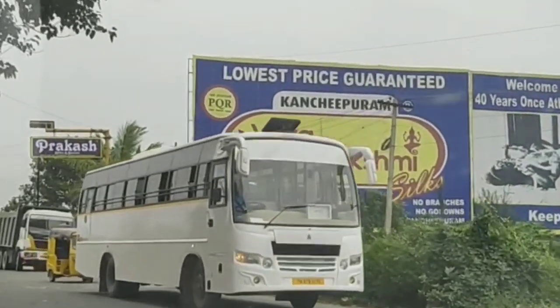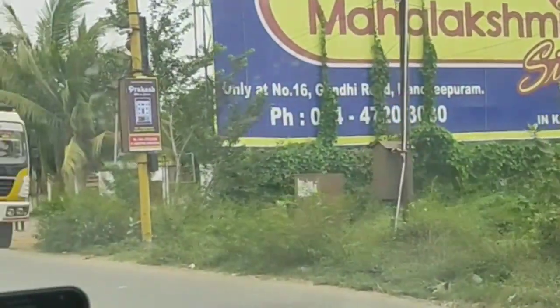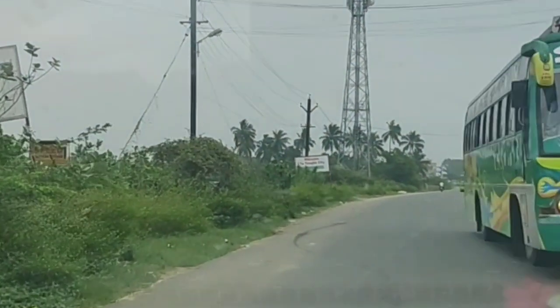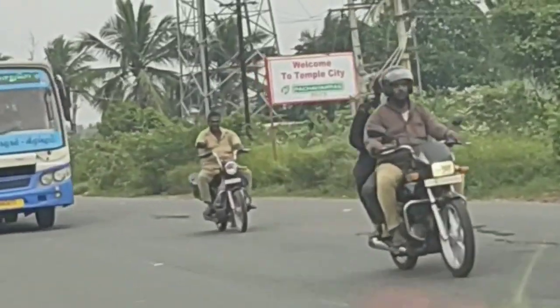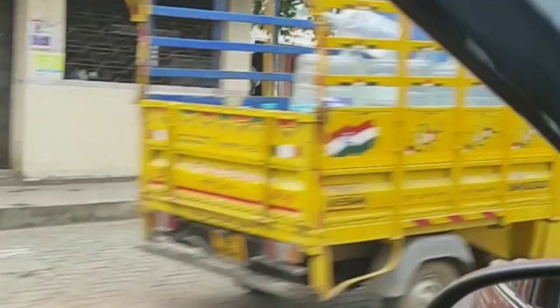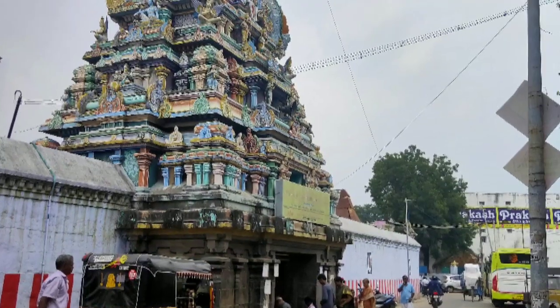Here is Kanchipuram, a place where you can find many temples and pattichiril shops. There are hoardings for pattichiril shops all around. This is truly the temple city, with 108 temples here.